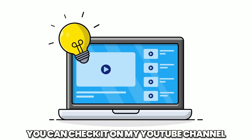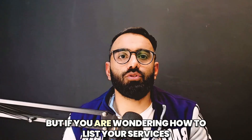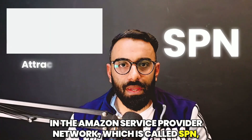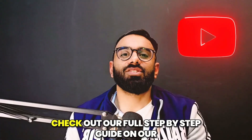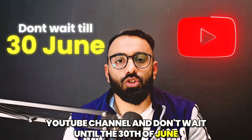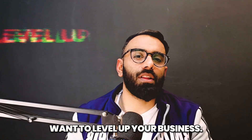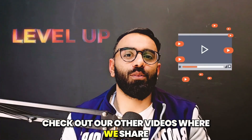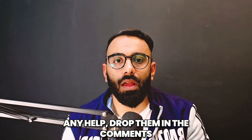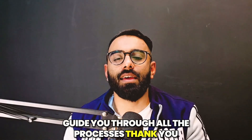This was the complete method to get registered on SPP. If you are wondering how to list your services in the Amazon Service Provider Network, SPN, and attract more sellers, check out our full step-by-step guide on our YouTube channel. Don't wait until June 30th — register now to ensure uninterrupted access. If you want to level up your business, check out our other videos where we share expert tips to help you grow faster. If you have any questions or need any help, drop them in the comments. Our team is here to guide you through all the processes. Thank you.